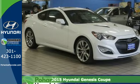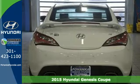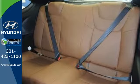Here's a 2015 Hyundai Genesis Coupe. The powerful 3.8-liter V6 engine is befitting of an exterior designed to grab attention, giving you the horsepower to back up the aggressive looks.